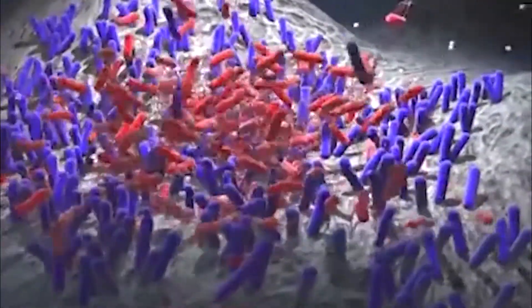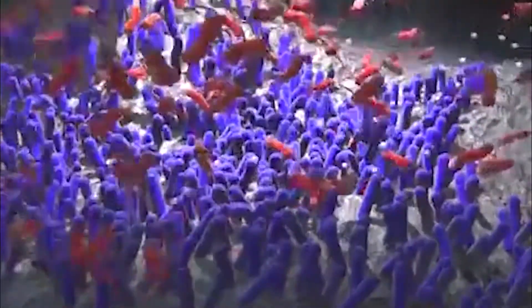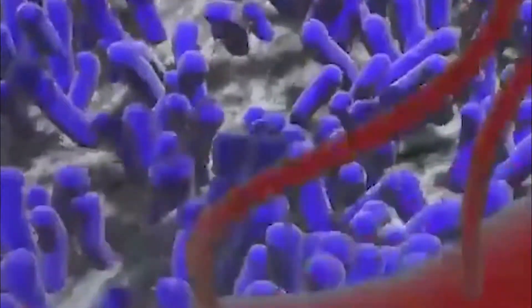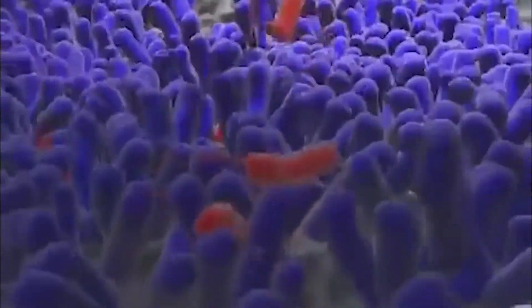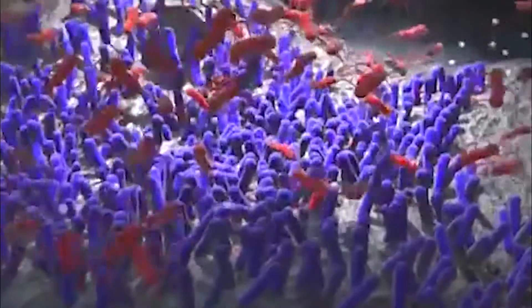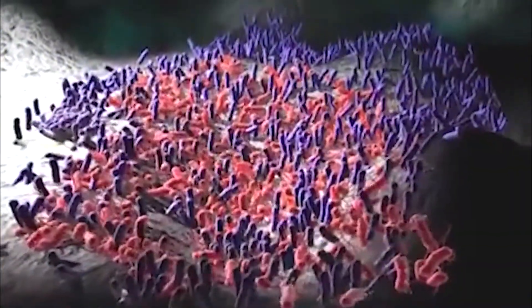Competitive exclusion works by a process of competition between the probiotic and pathogenic bacteria, by colonizing the wall of the gut and also by competition for nutrients in the gut. This is one of the reasons why probiotics work best as a preventive against disease — if they are able to colonize the gut wall prior to the presence of pathogens, then they can act to prevent the colonization and growth of pathogens and ultimately prevent disease.